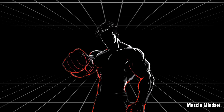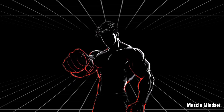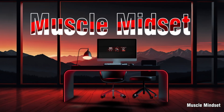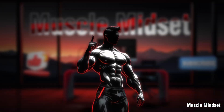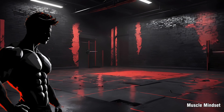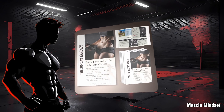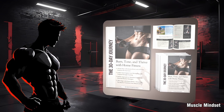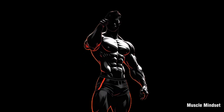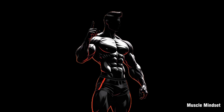Do this consistently, and those stubborn fat stores will have no choice but to empty out. If this video helped you decode the fat cell game, smash that like button and subscribe to join the Muscle Mindset Crew. Grab my free guide, The 30-Day Journey: Burn, Tone, Thrive, in the description — your blueprint for using fat cell science to get leaner and stronger. Comment below 'My exit door is open' so I know you're committed, and I'll pin my favorite 20 responses.